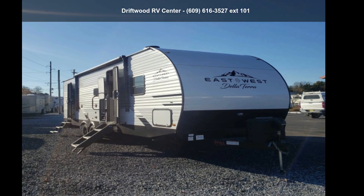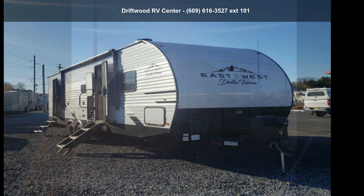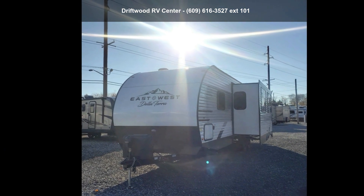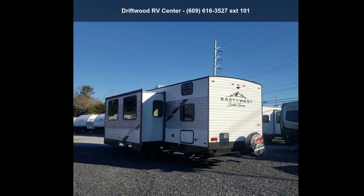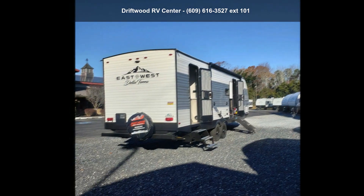Start planning your next trip in this East US 2022 Delaterra 271BH. Whether you are planning on vacationing, adventuring, or just relaxing, this travel trailer does it all.